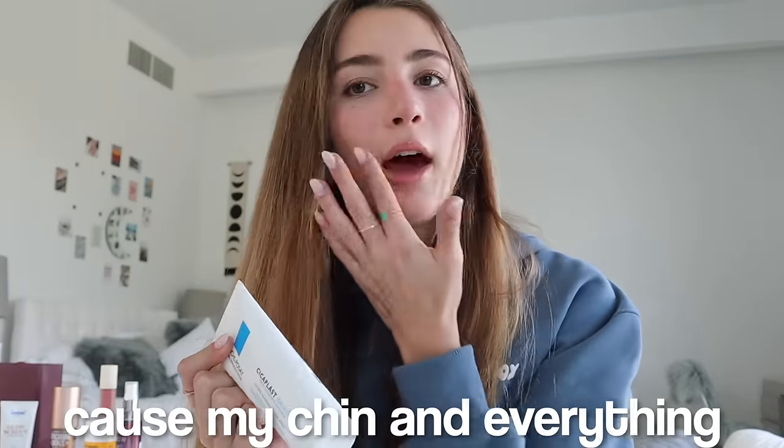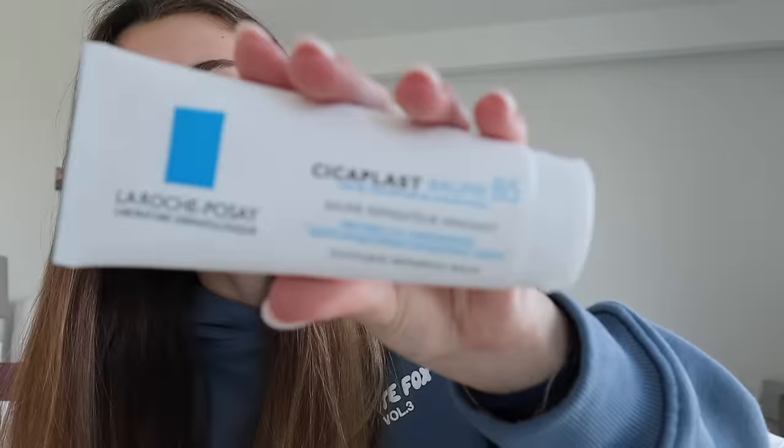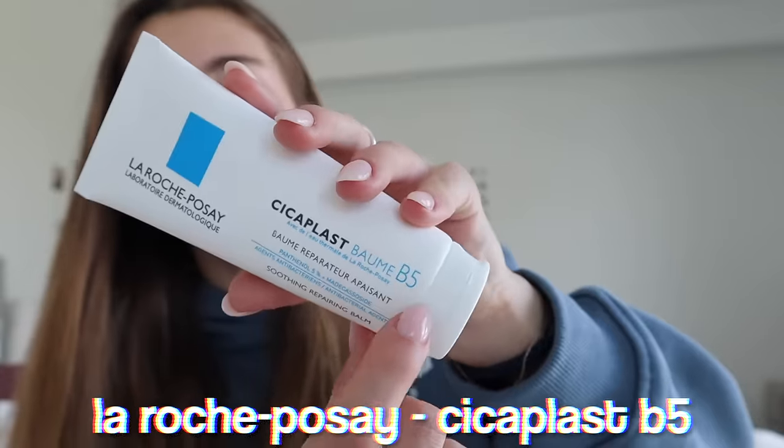For skincare, if you have dry skin this product is for you. I use this a lot in winter because my chin and everything would start flaking and get really dry. This is the Laroche-Posay B5 cream — it's very hydrating and it literally makes you look oily. Put this on at night before you go to bed and you'll wake up looking glowing.